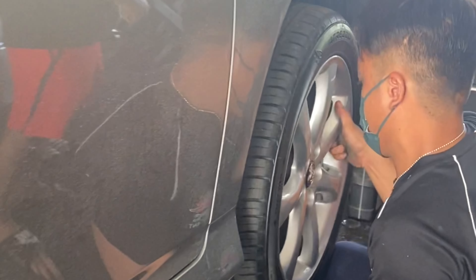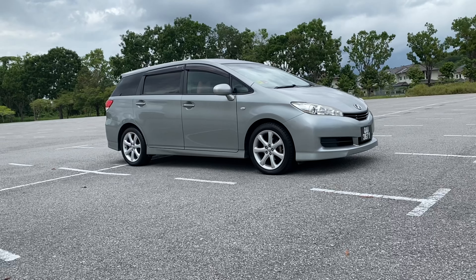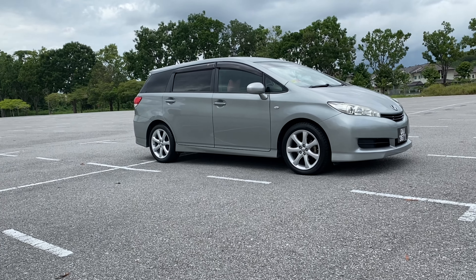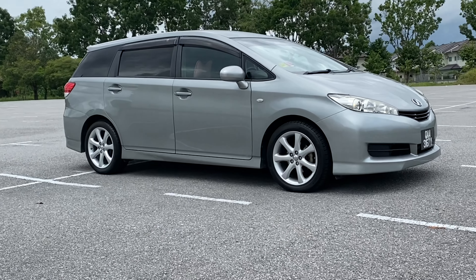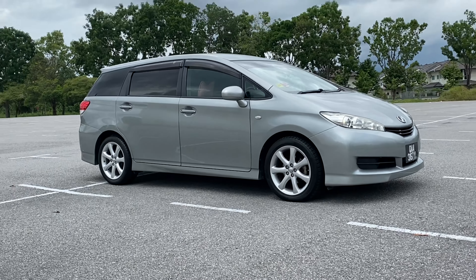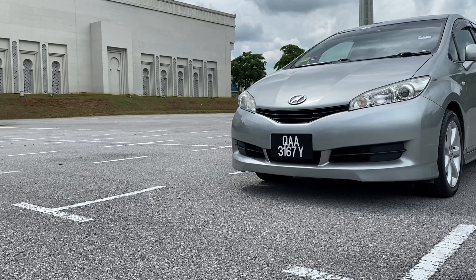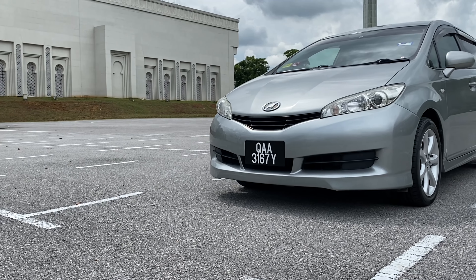Hi guys, in my last video I complained about this Toyota Wish coming with only 15 inch rims — a little too small for a car this size — so I decided to change to 17 inch rims. I think the overall look of the car is excellent; it looks a lot more beautiful now with the new rims and new tyres.